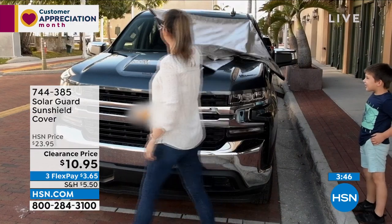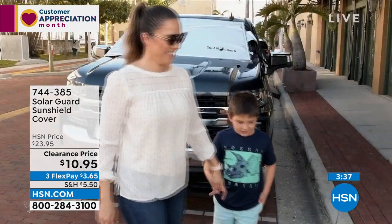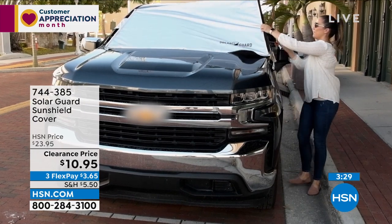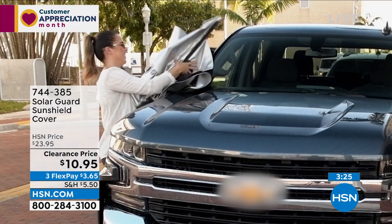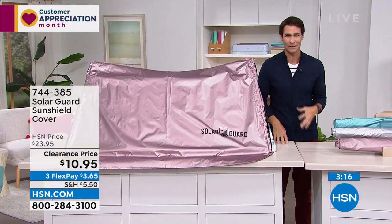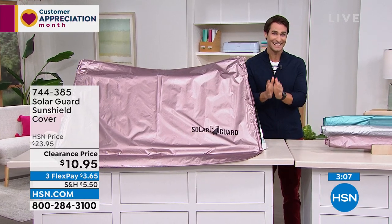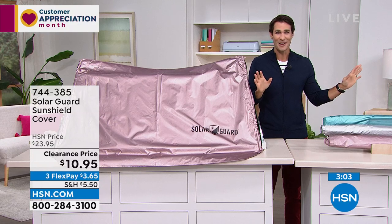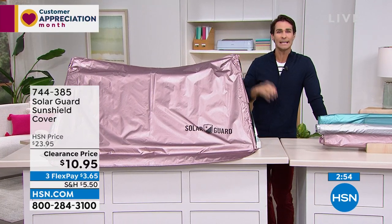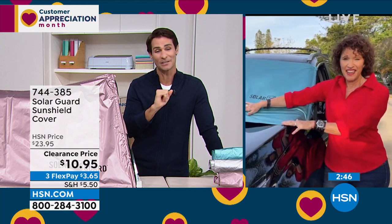For $10.95, this protects one of our biggest investments. Not only that, but it keeps you and the grandkids comfortable in a hot car on a summer day. Flexible payment today is $3.65 a month over three months, no added fee, no added interest. This is one of those items you need to have before you need to have it — once the car heats up, it's too late. Especially here on clearance at $10.95, now is the time to get yourself prepared.